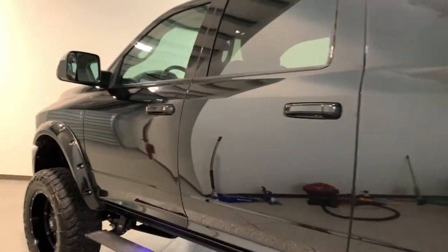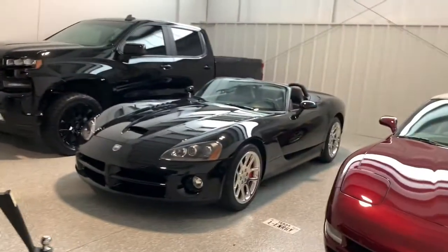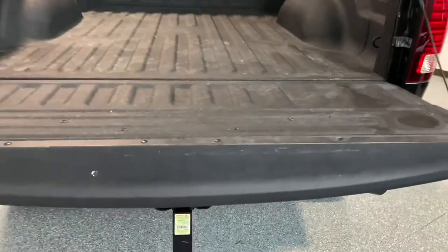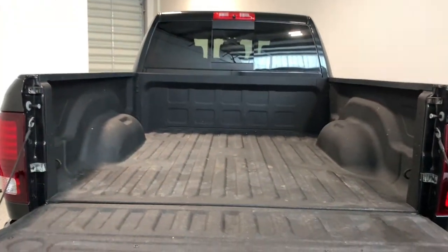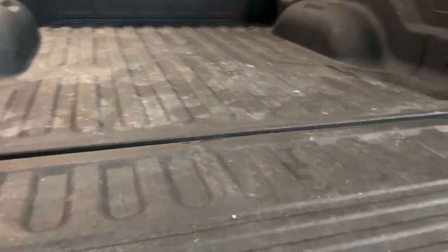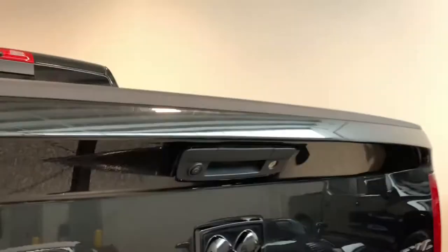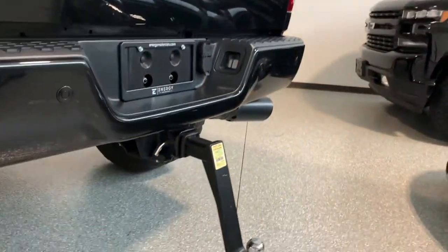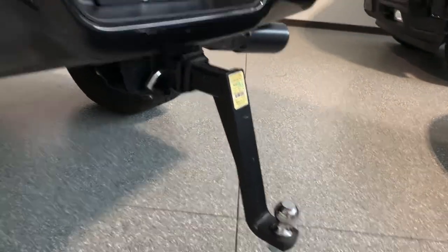It's got a factory subwoofer and it sounds very good. I was quite impressed — I had a 2016 a long time ago and this 2017 is pretty much the same truck, and I forgot how good the sound system was. It's a six-and-a-half-foot bed on the Mega Cab and it has a spray-in bed liner. It's also got LED bed lights, backup camera, parking sensors, and it even has this 14-inch custom drop hitch.